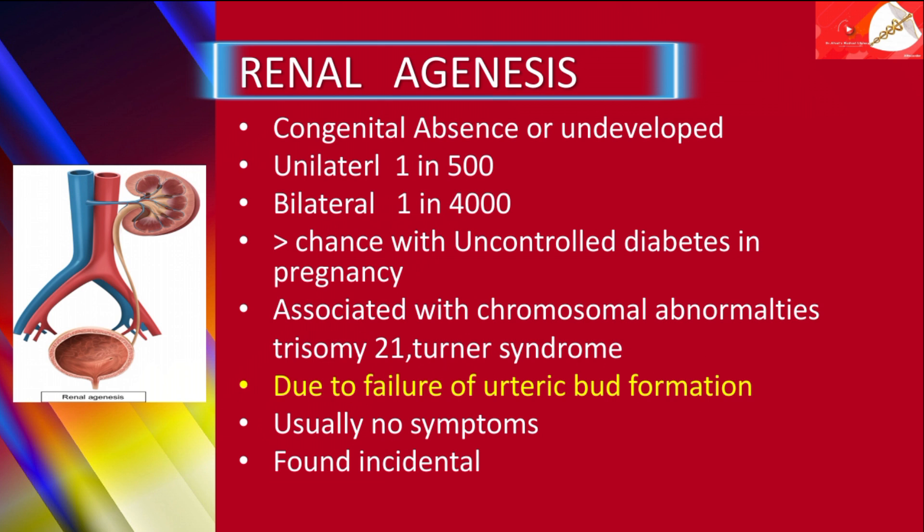Women with uncontrolled diabetes in pregnancy may deliver a baby with bilateral renal agenesis. Renal agenesis is also associated with chromosomal abnormalities such as trisomy 21 and Turner syndrome.